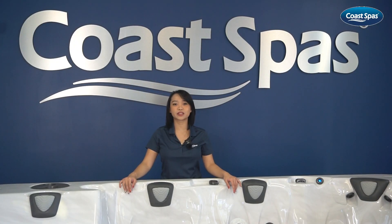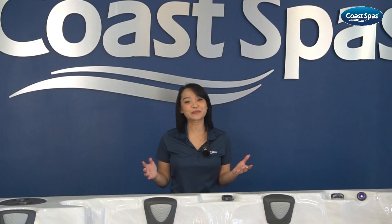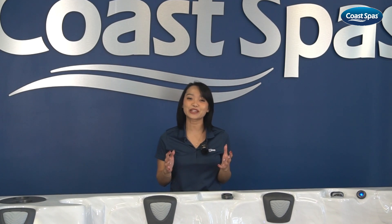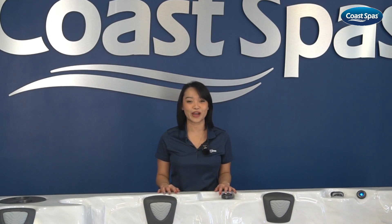Hi, I'm Patricia and I'm the Digital Marketing Specialist here at CoSpaS. Introducing the Oasis Mirage by CoSpaS, the ultimate hot tub experience for relaxation, rejuvenation and endless family fun.